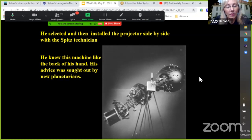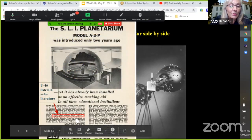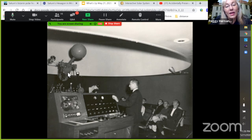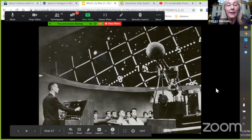Mr. Tuttle actually installed the projector side by side with employees from Spitz. Elgin Public Schools was used in Spitz's advertising brochure for the year after 1964. Here he is at work — this is the original console that I still use today in star shows, along with the original star ball and the original A3P Spitz star projector, still in use today.